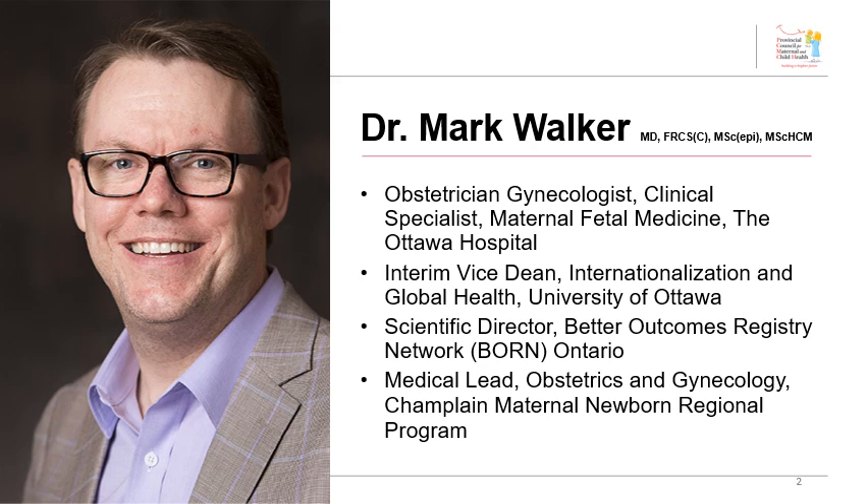I'm pleased to introduce Dr. Mark Walker to provide a brief overview. Mark expertly co-led this initiative at PCMCH for the past few years and has a wealth of expertise and experience in this sector, as you can see by his credentials and various appointments.